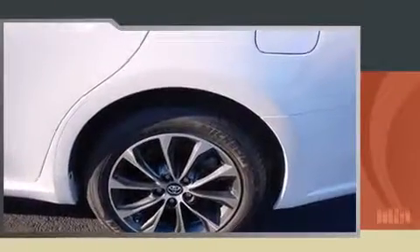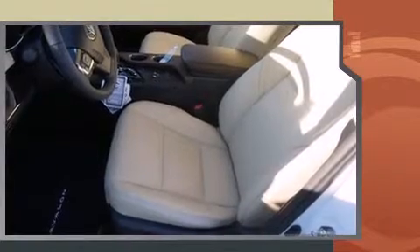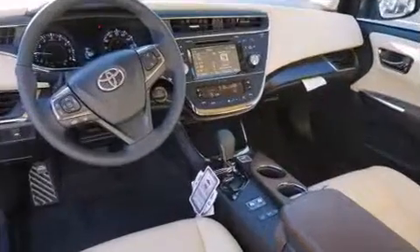Toyota prioritized fit and finish as evidenced by front and rear reading lights, one-touch window functionality, variably intermittent wipers, a power seat, an automatic dimming rear-view mirror, fully automatic headlights, and leather upholstery. For drivers who enjoy the natural environment, a power moonroof allows an infusion of fresh air.